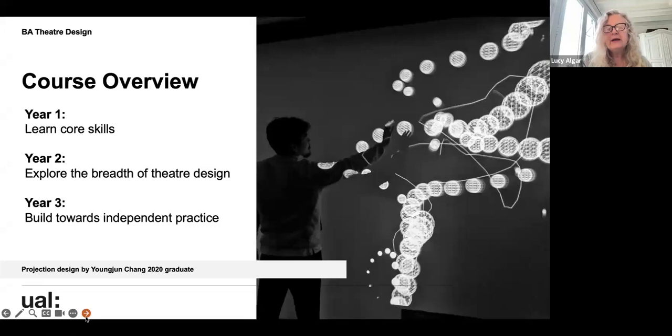In the third year, it's about building towards independent practice so that by June, when you graduate, you are ready to go forward into your careers and apply for the Limbury Prize. The first part involves the creative research project, the dissertation, and also the live design project with other institutions.